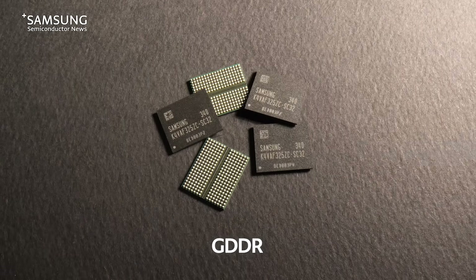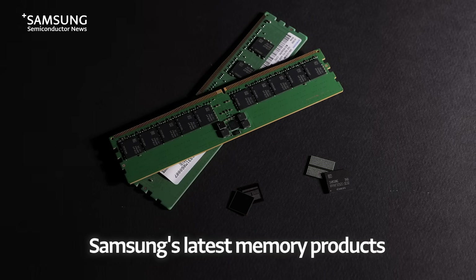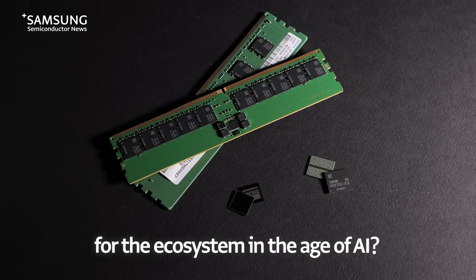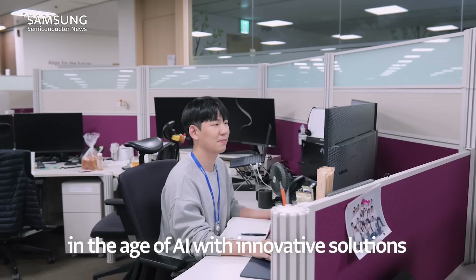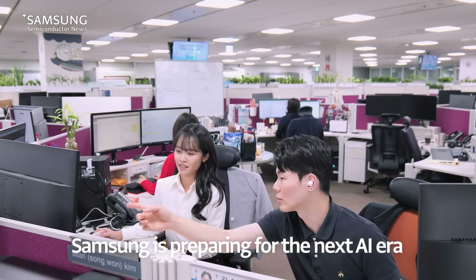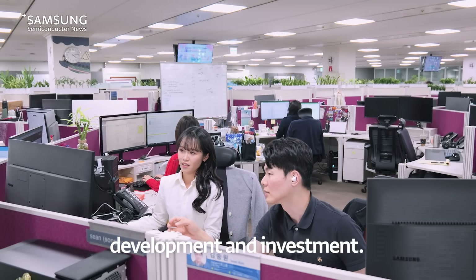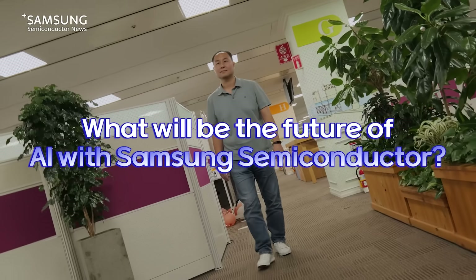HBM, GDDR, and DDR — what do you think about Samsung's latest memory products for the ecosystem in the age of AI? Companies need to be ready to survive in the age of AI with innovative solutions and technologies. Samsung is preparing for the next AI era with continuing research, development, and investment. What will be the future of AI with Samsung Semiconductor?